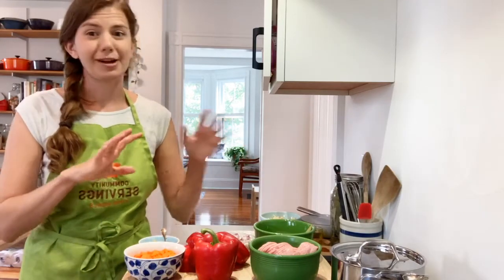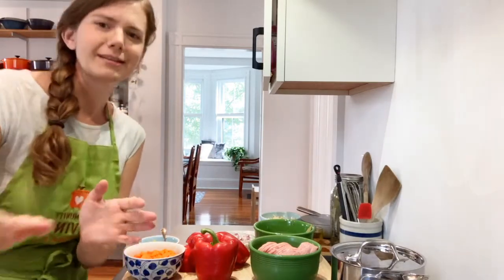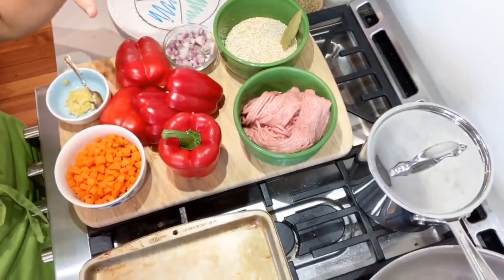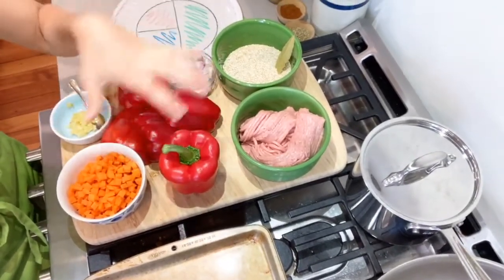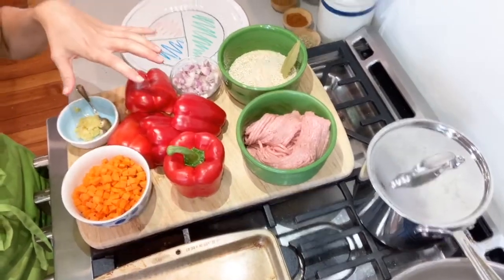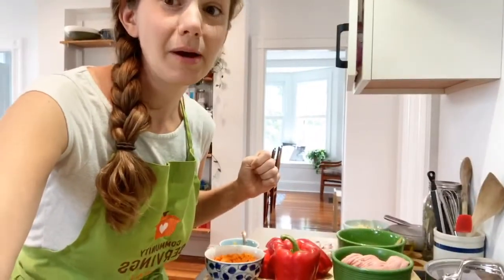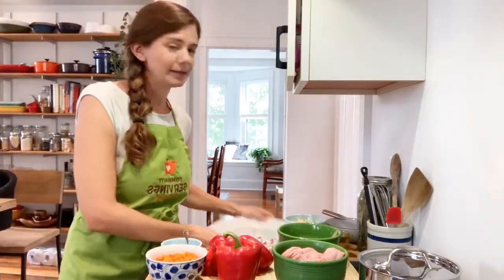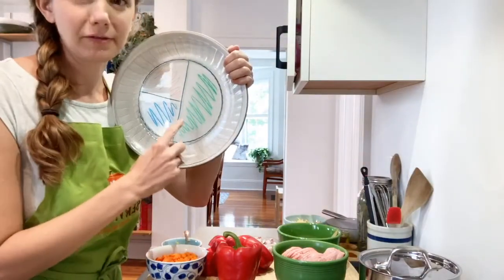So with that, I'm going to talk about blood sugars more as we go, but let's actually start cooking. I'm going to show my ingredients first. I've got my turkey, I've got my quinoa, and I've got a whole lot of vegetables. Half of my ingredients here are vegetables, and we'll talk about why that's important. When we talk about balanced meals, we want to make half of our meal some sort of non-starchy vegetable.